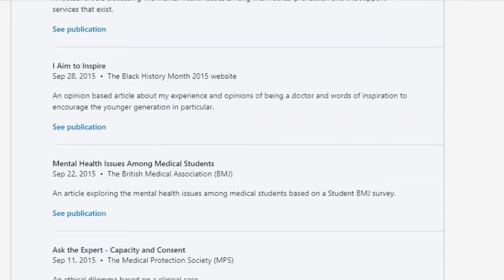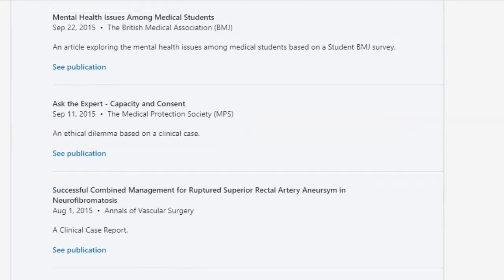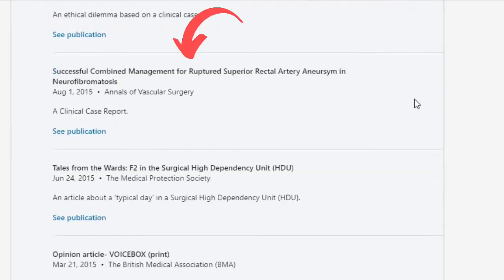This next case report happened when I was an F1. We had weekly teaching and had to present a case. After the presentation, the registrar suggested we write it up — he took the lead on that and it was subsequently published.